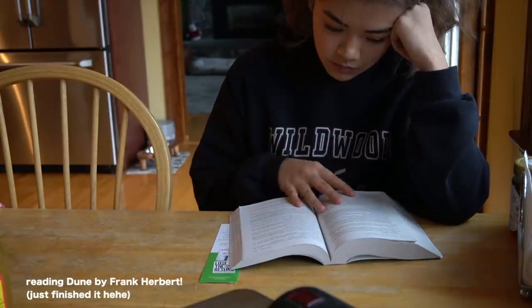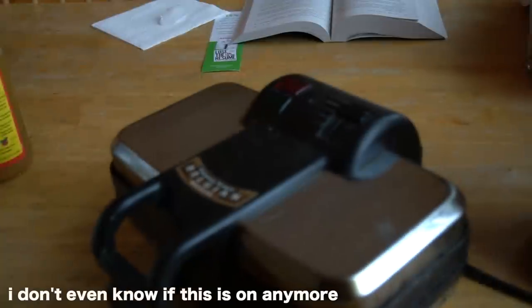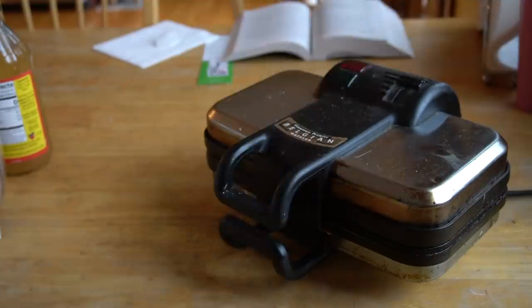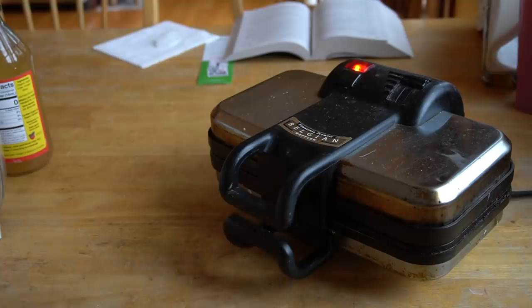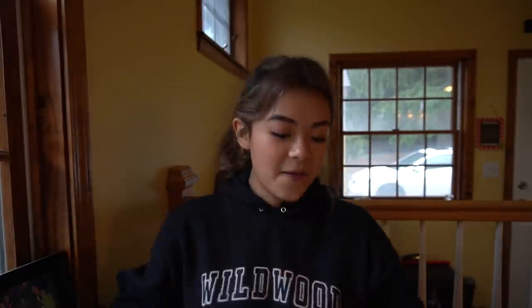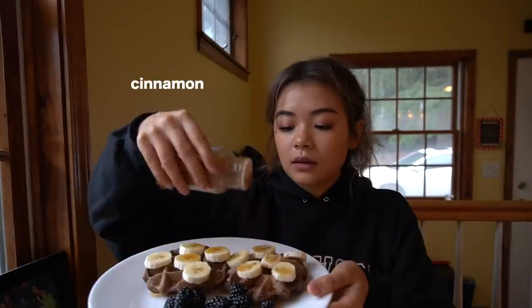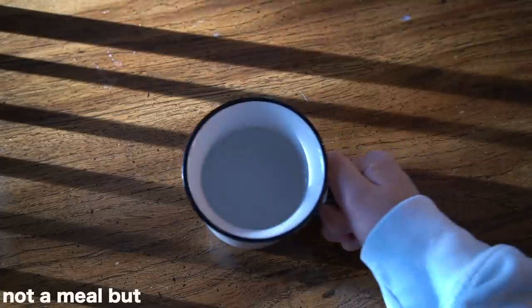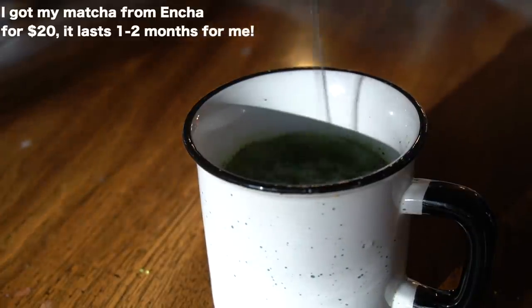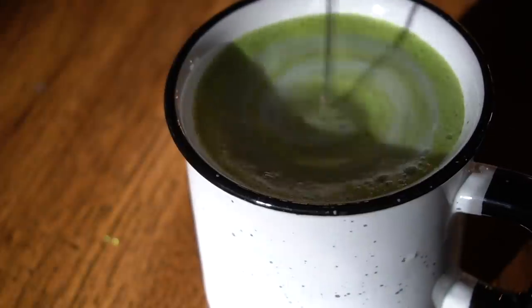Once the batter has thickened up a bit I plop it right on the waffle iron. I usually wait until the waffle stops steaming - probably five to eight minutes. The waffle iron gave us a little scare but it's back to working, baby! This recipe makes about four waffles. Once done, I add blackberries, bananas, maple syrup, peanut butter, hemp seeds, cinnamon, microwave blueberries, and natural peanut butter. For the drink I'm taking some matcha, tapping it in, using my little frother with soy milk and soy creamer, and giving it that final froth.